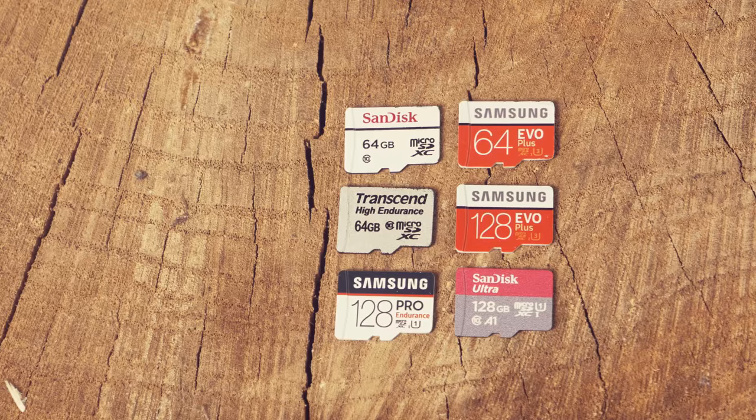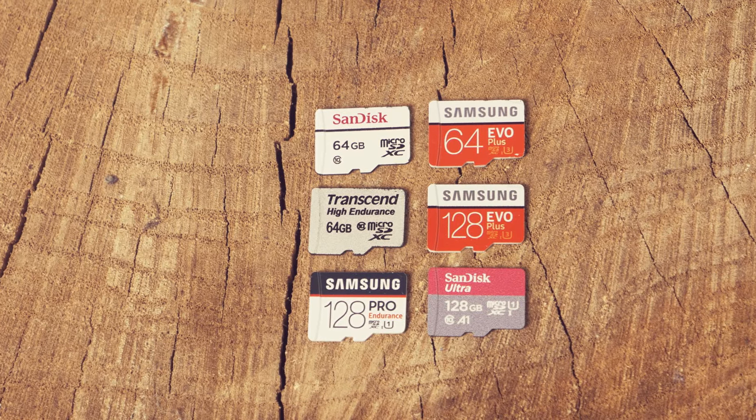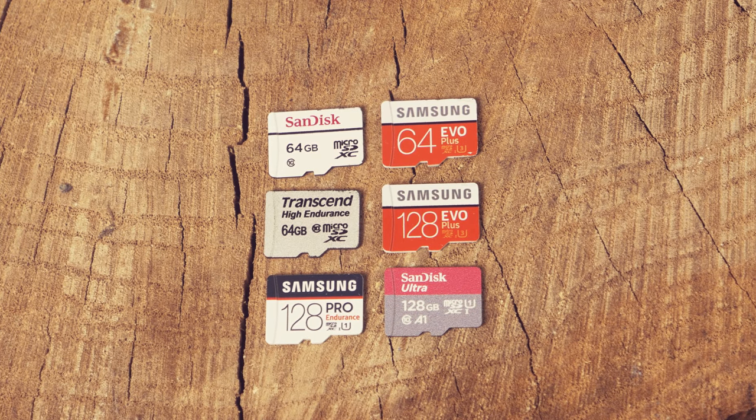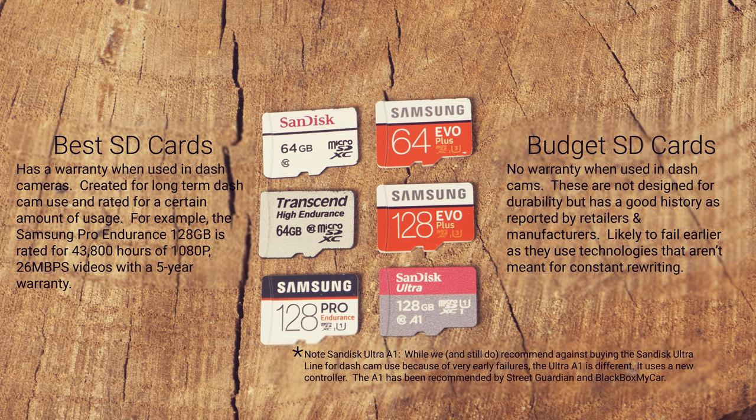You also want to choose the right SD card to improve reliability. Writing videos to the card slowly damages the memory cells, and eventually your camera will stop recording. Most cards on the market are designed for speed, not durability. On the left are our top choices — they last longer as they're specifically designed for dashcam use and have a warranty. On the right are our budget choices — they have a good reputation but are likely to fail earlier and have no warranty when used in dashcams. We have tested all these cards ourselves and they successfully work in the three recommended dashcams.